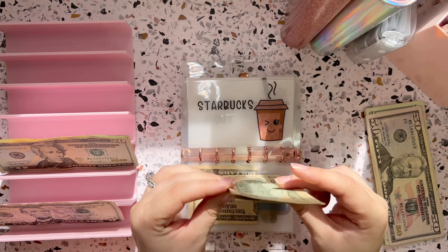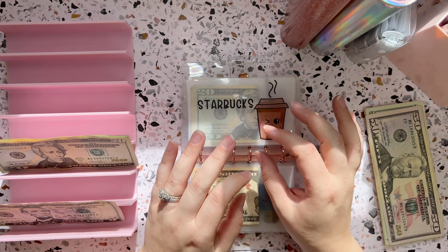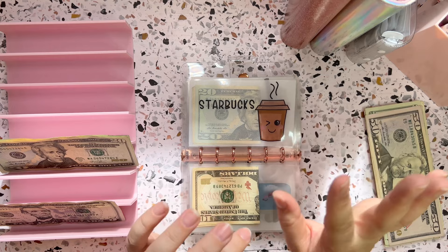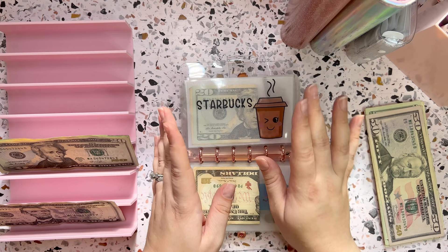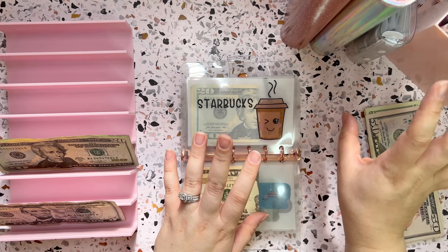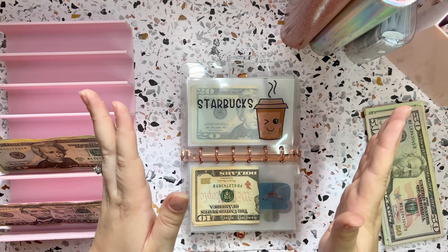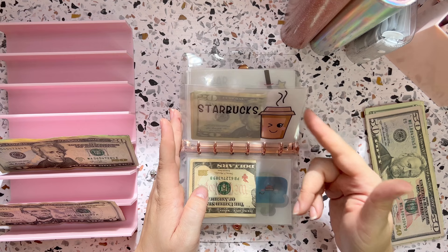Starbucks is a must — you guys know how I feel about Starbucks and Dunkin's when we travel. So let's do $30 so we can get some drinks and maybe a little bite to eat on the road. Lately I have really been loving the pumpkin cream cold foam iced chai tea latte from Starbucks. One of you guys commented on my video and told me you tried that drink, so I went and tried it and it changed my life — it's literally the best of two amazing drinks combined into the ultimate perfect delicious fall season drink.